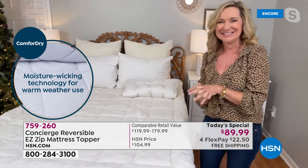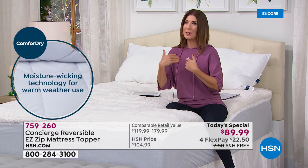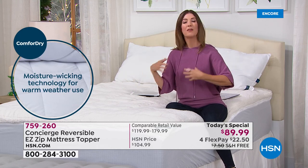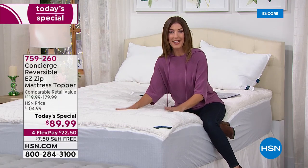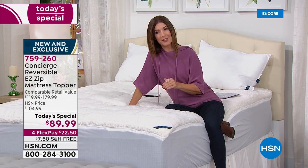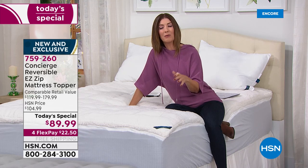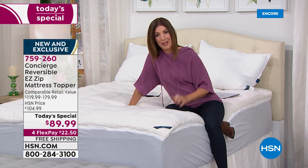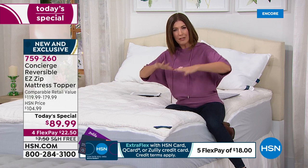Sleep is one of the most important things we can do for our body — it helps you rejuvenate, feel energized, and feel confident. If you're not getting a good night's sleep, it could be your mattress, and this could be one easy addition that brings you hours of uninterrupted sleep. There might be a reason you're tossing and turning — a lumpy mattress or one that feels cold and clammy at night.